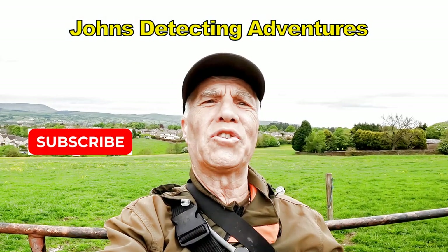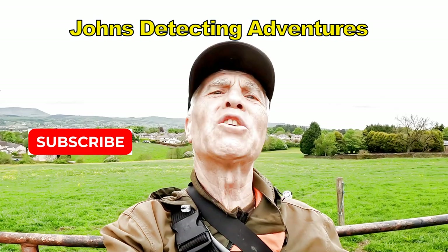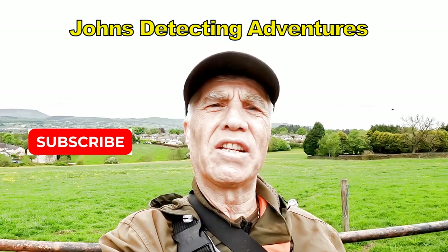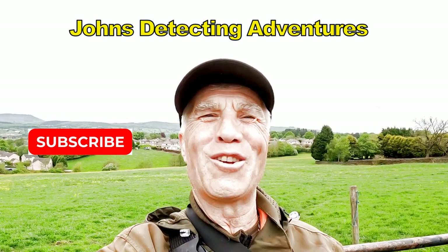So another interesting detecting day has come to an end. Enjoyed every minute — at least we got silver. Had a cracking time. Thanks for watching, and catch you on another adventure.